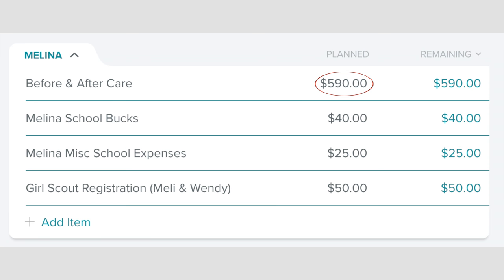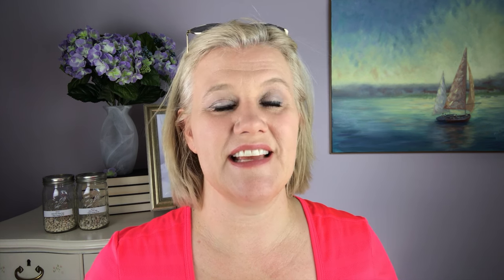The next category is our Melina category. We have our standard $590 in there for before and after care. This should be the last month that we have to pay that, and then July and August we won't pay that, and then we'll start paying it again in September.